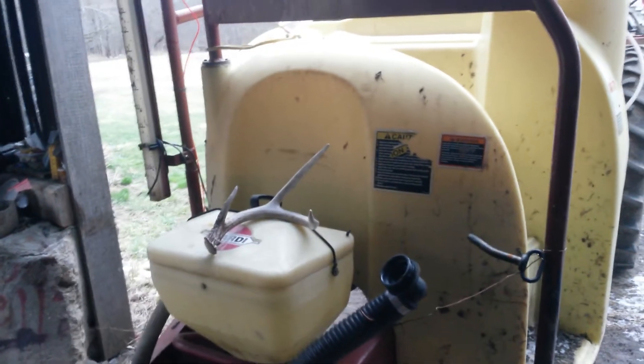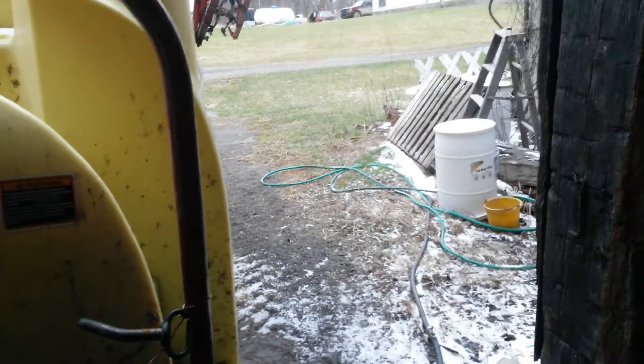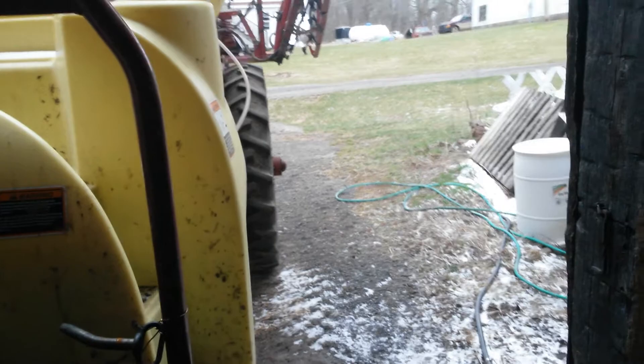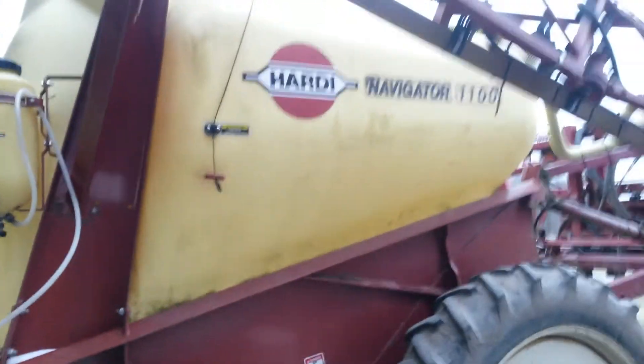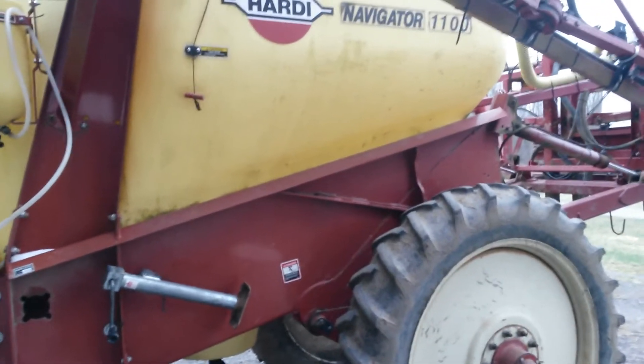Gonna get down to 25 tonight and cold, cold wind — finally quit raining. Snow flurries here and there but they don't stick very long. So everybody, fun weather updates — not getting better anywhere. Everybody have a great day. This is the Hardy Navigator 1160 foot boom — does a nice job.